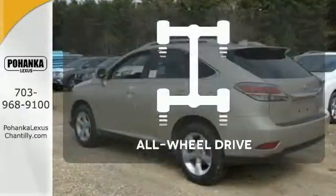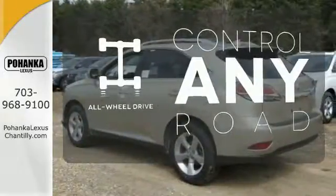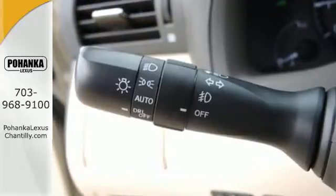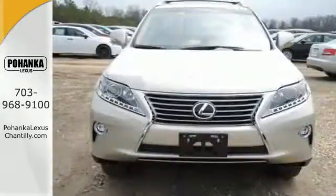The all-wheel drive allows you to master any road, anytime. Don't settle for boring. Bring home this invigorating 2015 Lexus RX 350.